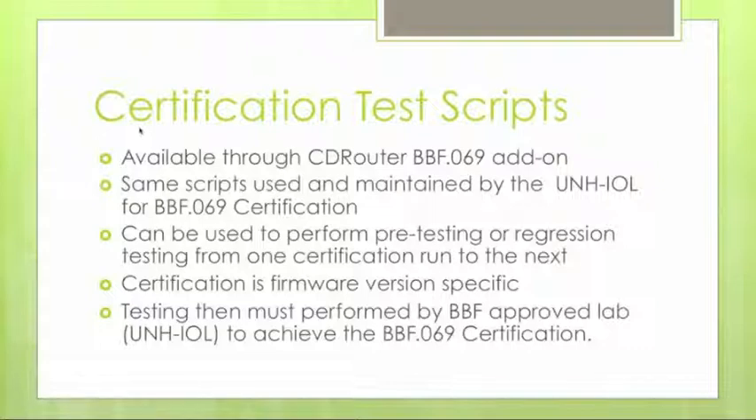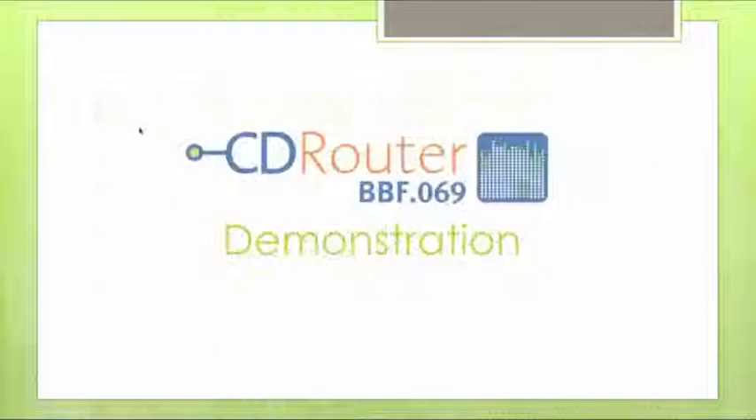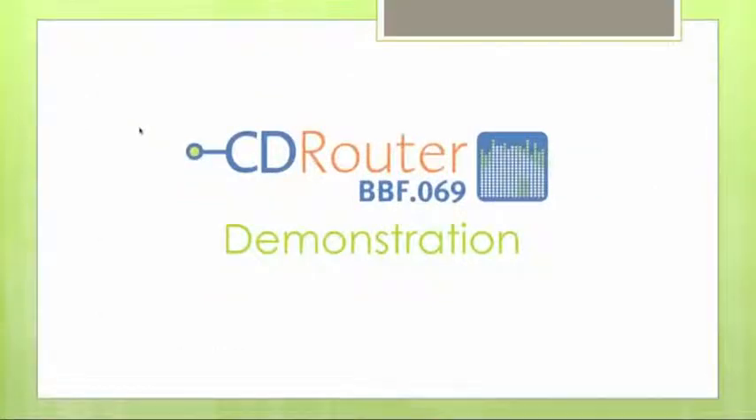With the CD Router scripts, you can do pre-testing and regression testing on your own before sending the device to UNH-IOL to ensure there are no major problems. The testing must still be performed by the BBF-approved lab to achieve final certification. Joe is going to give a quick demo of CD Router and how the BBF.069 scripts are integrated into it.